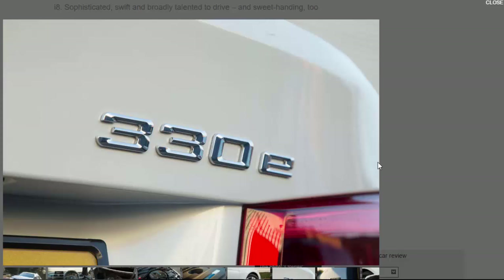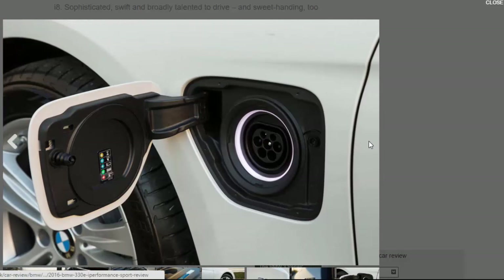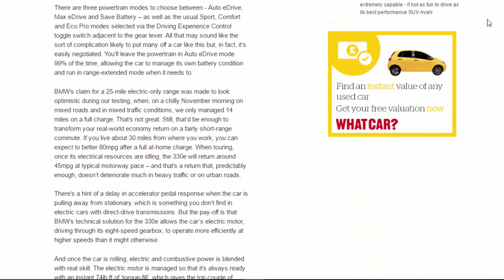Being trumped on paper only by the Mercedes C350e. Having already had a taste of the 330e abroad, we knew to expect both sporting verve and outstanding refinement from this powertrain, and on UK roads it doesn't disappoint. The petrol portion of the propulsion system is very well isolated — you barely hear it at low crank speeds, but it's nicely gruff and spirited when working hard. There are three powertrain modes: Auto eDrive, Max eDrive, and Save Battery.